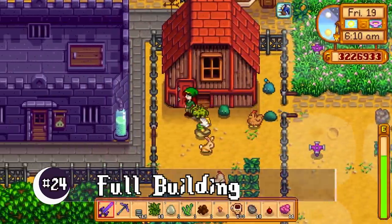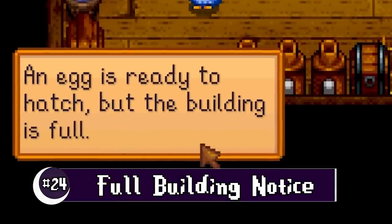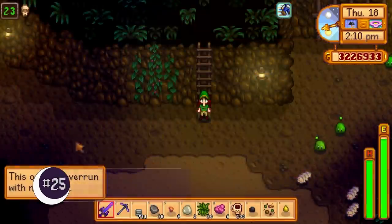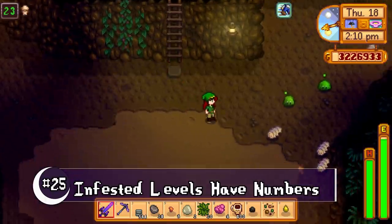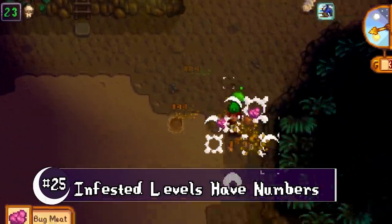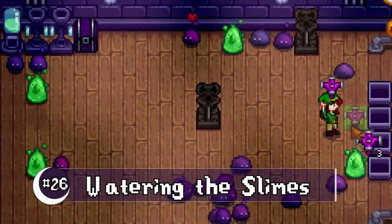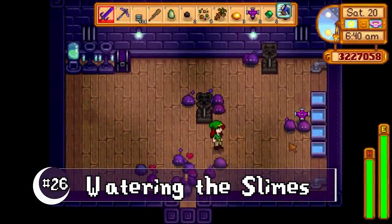If you have something in an incubator but your barn or coop is full, you now get a notification when you enter the building. It can be pretty easy to lose track of where you are in the mines — now the infestation levels will show you what level you're on. For you slime ranchers out there, sprinklers can now water inside of slime hutches.